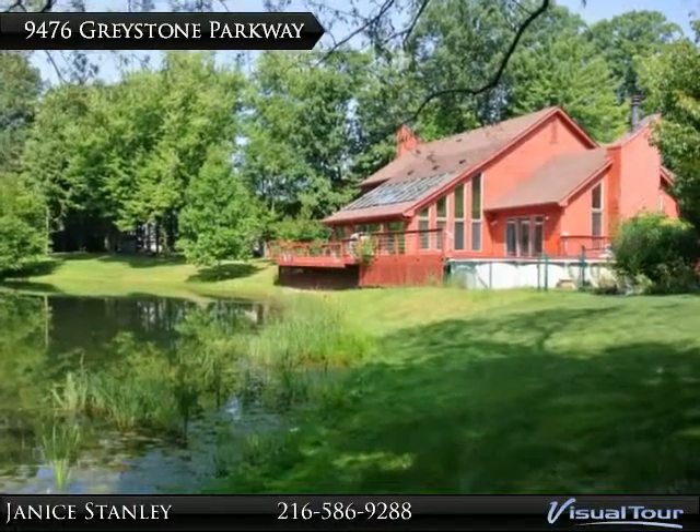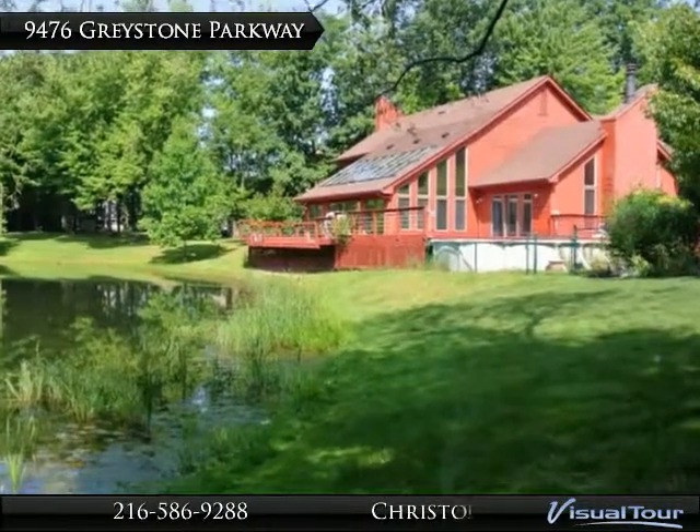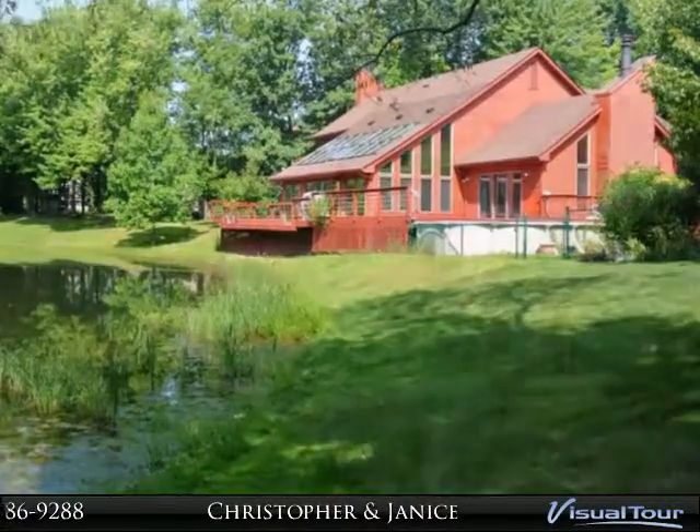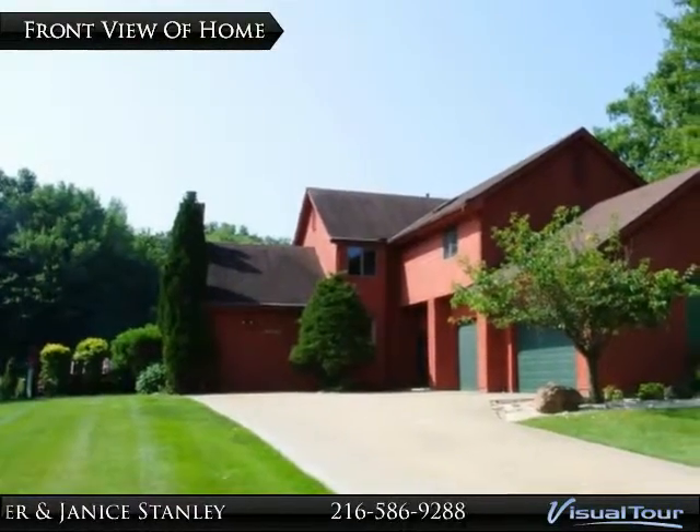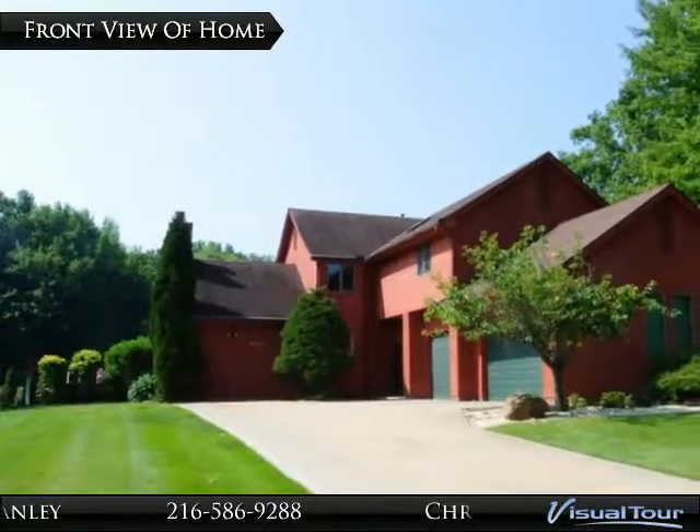This custom-built, contemporary home is designed to take advantage of its unique setting. The distinctiveness of design and location reveals itself once you enter the front door.